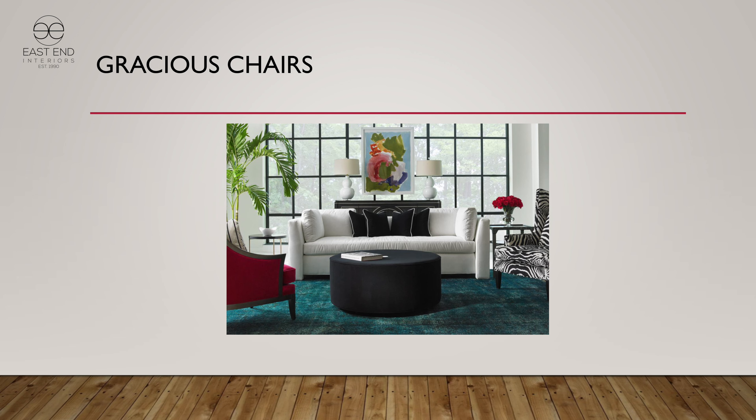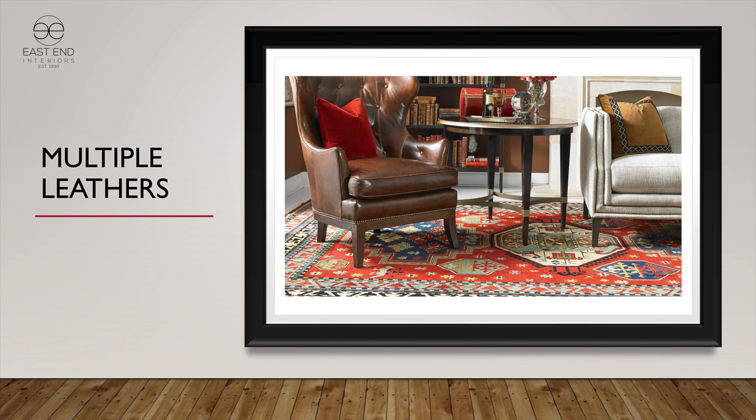We do multiple leathers — we have three leather cards now, which are the bulk of our offering. We do sell a lot of leather in Hickory White, and when we went to the game table slide, we sell a lot of leather in game chairs as well.